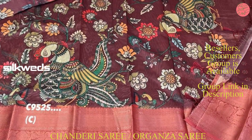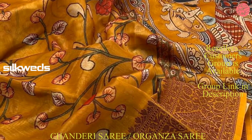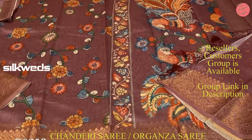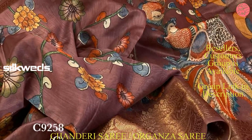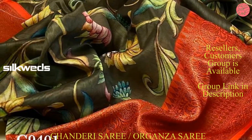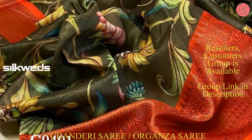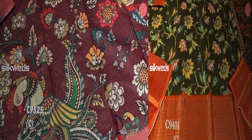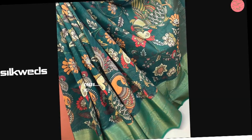These sarees are having contrast blouse pieces, and these sarees are having Kalamkari print all over the saree. These sarees are available in very attractive colors and the color combinations used are also awesome. These sarees are premium quality sarees and a wide range of colors and color combinations are available.